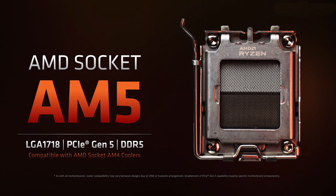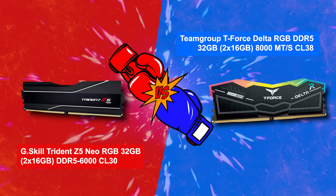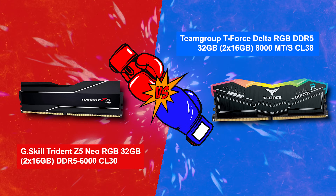In this video our focus is DDR5 memory specifically for AMD AM5 systems, with DDR5 6000 in the red corner taking on DDR5 8000 in the blue corner.